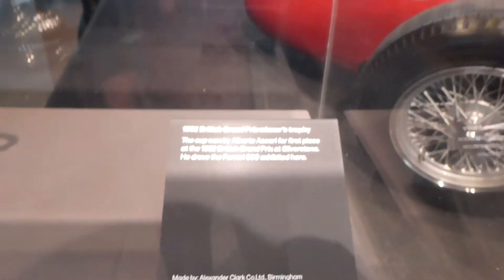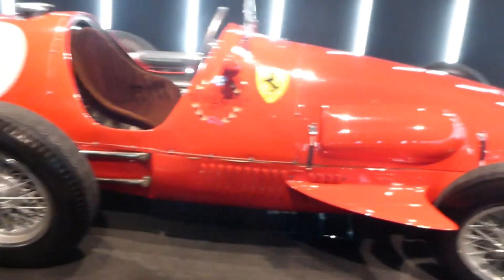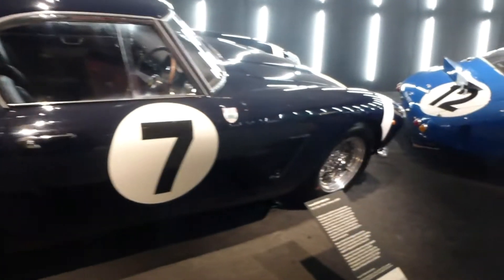And now we move on to some racing. Here's the 1958 British Grand Prix trophy. And now we move on to some racing cars from way back in the 50s through to the 60s, 70s, 80s and all sorts.